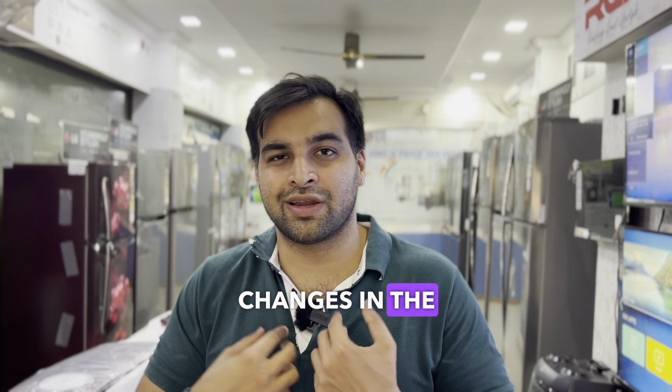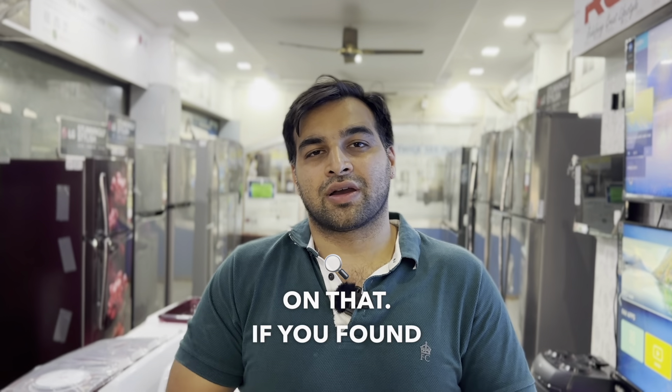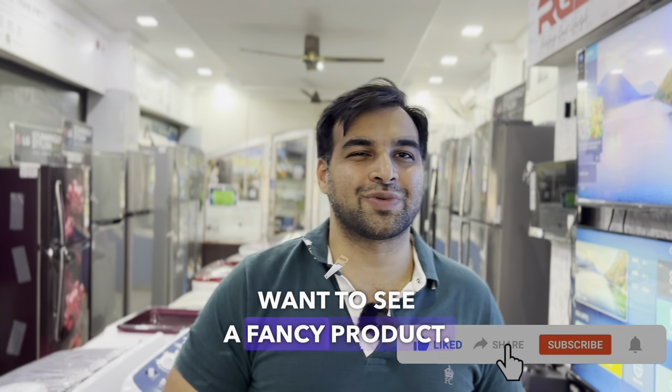I know that practically there are no changes in the product. So honestly, don't put extra money into that unnecessarily. If this video is short and useful, please like, share and subscribe. If you want to buy a little fancy product, thank you.